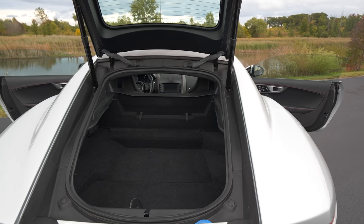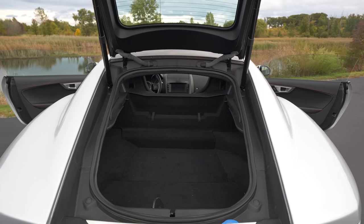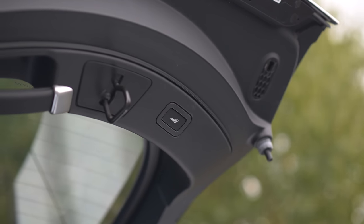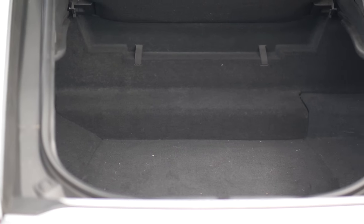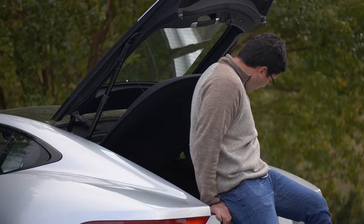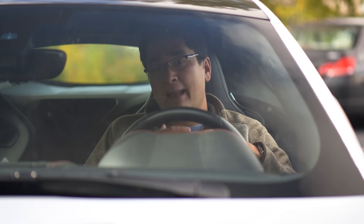The coupe is a hatch, which means the trunk is about the size of what you get in, say, a 718 Cayman, meaning you could use this every single day. The convertible, not so much. It's more in line with, say, an LC 500, which is fine for a trip to the golf course or a weekend jaunt, but you're going to probably struggle using that every single day.